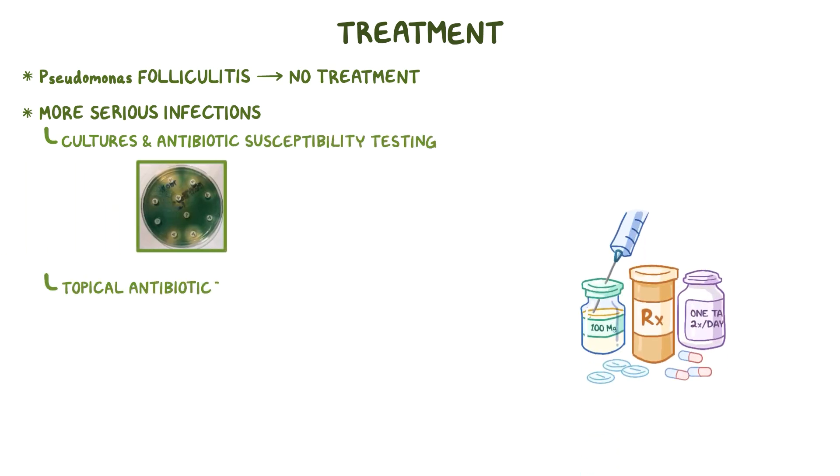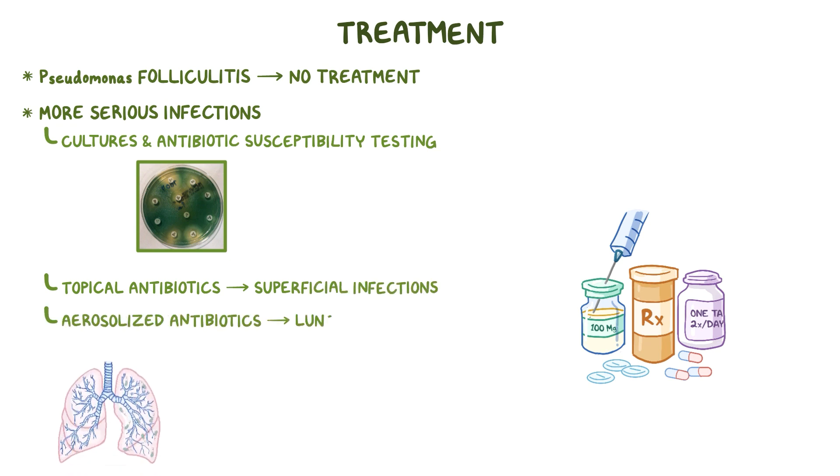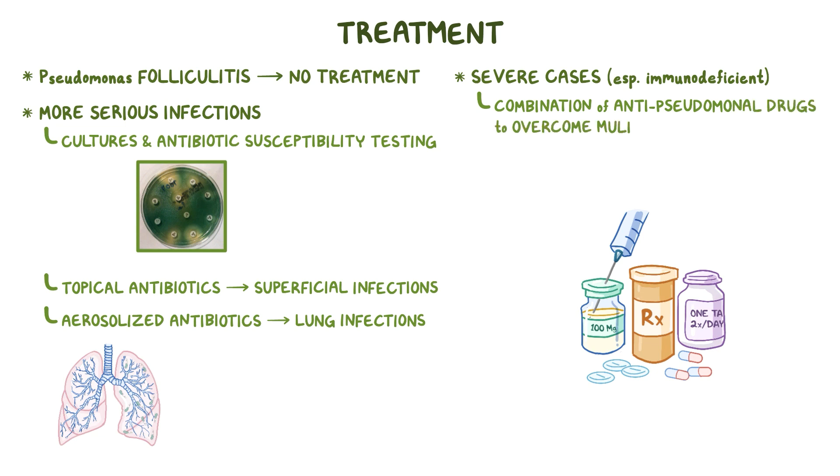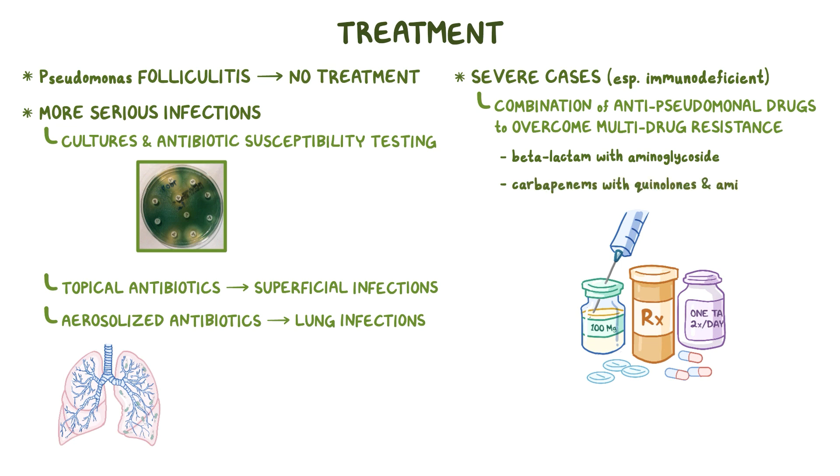Topical antibiotics can be used for superficial infections, and aerosolized antibiotics are frequently used for lung infections. In severe cases, especially in immunodeficient individuals, a combination of anti-pseudomonal drugs is needed to overcome multi-drug resistance, like beta-lactam with aminoglycoside, or carbapenems with quinolones and aminoglycosides.